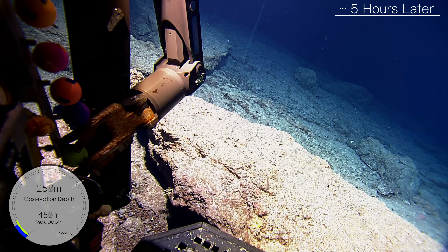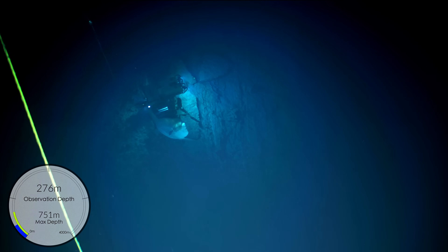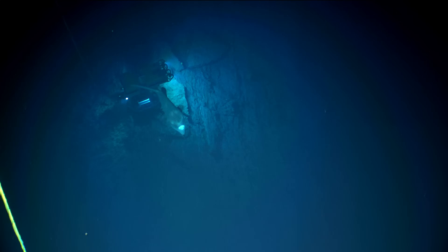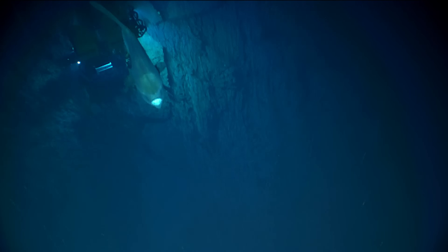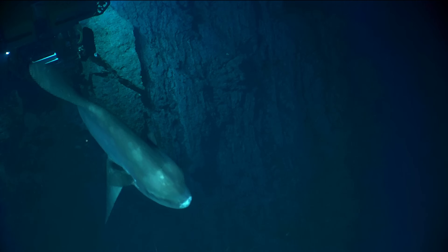That looks like another Mola Mola — you see it in the Atalanta camera? Oh wow. Or the same Mola Mola. Been following us around? Wow. That's amazing.